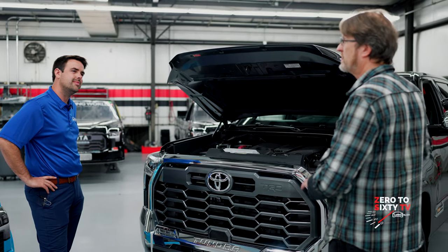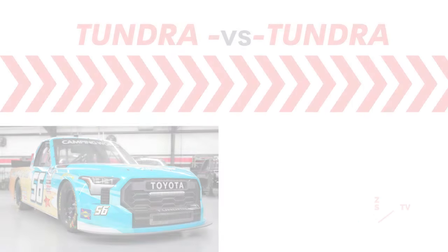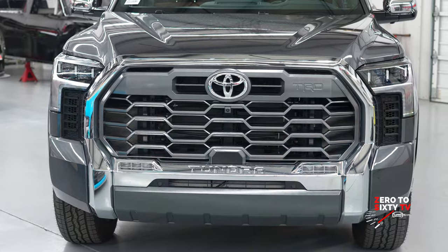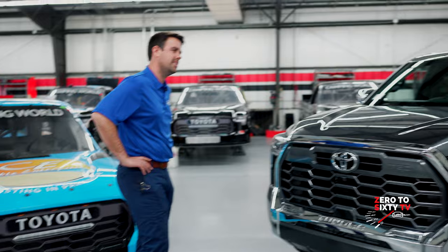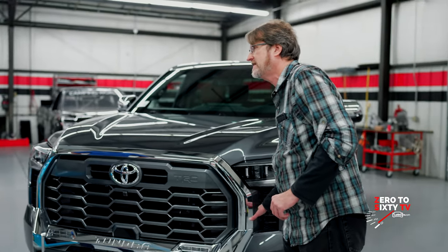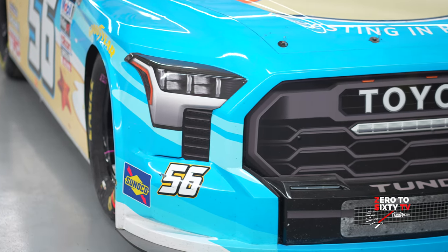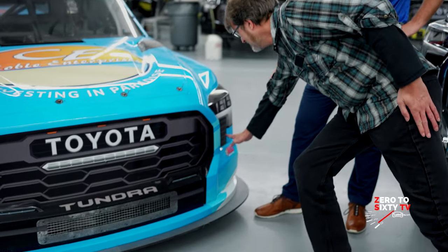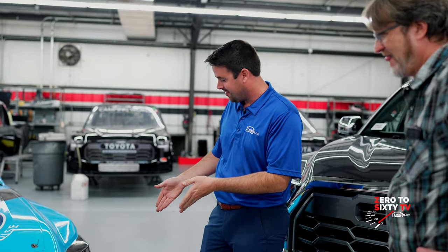Let's move around the exterior of the all-new Tundra and compare how close the race truck is to the street Tundra. Starting with the front end, the grille of the new Tundra actually has actuated grille flaps that close on the highway for aerodynamics, so you're not sucking in air — you only get that airflow in city driving for cooling. As for the race truck, we have grille-like features but they don't actually function; they're more for aesthetics.